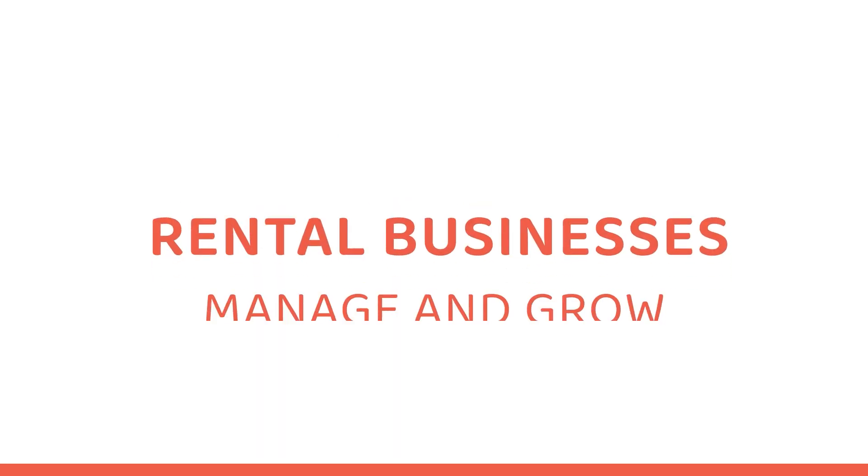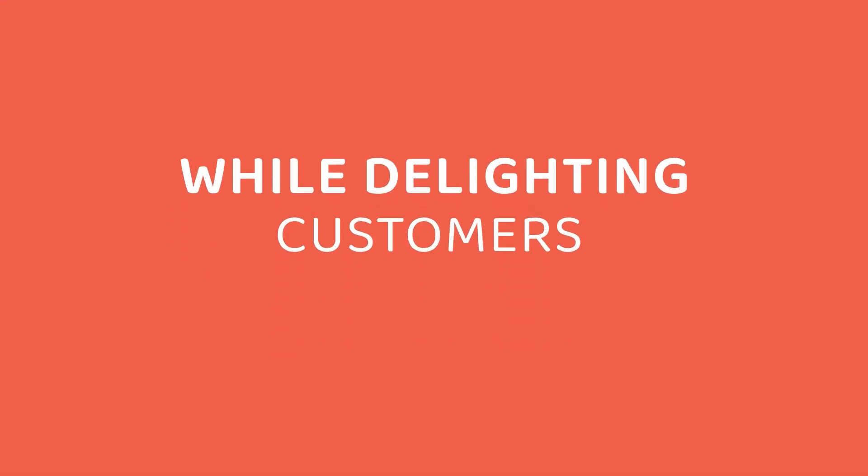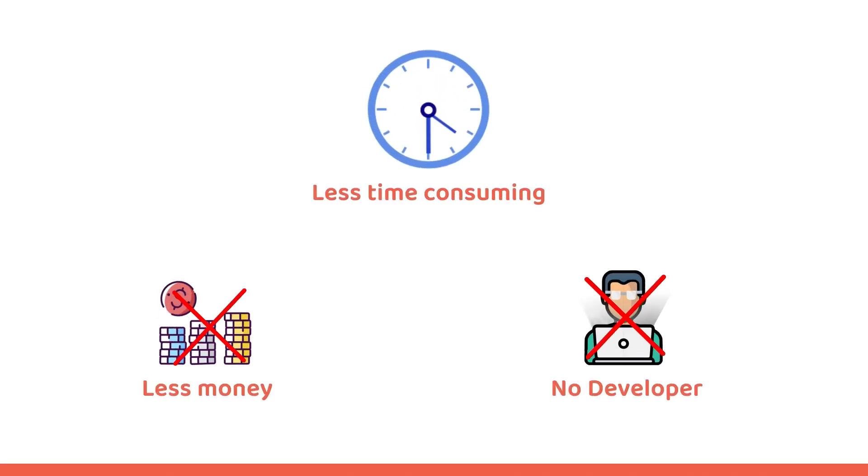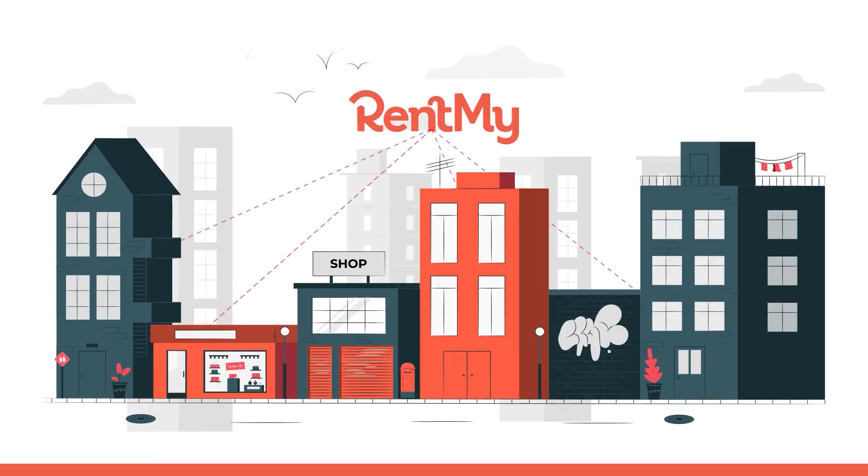Since 2009, RentMy has helped rental businesses manage and grow their company while delighting customers with real-time online booking. Whether you don't have the time or budget to hire a developer, or you're looking for a turnkey solution made just for rental companies, RentMy can help.